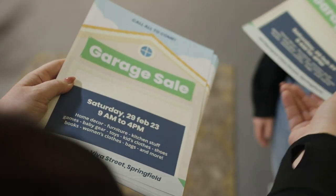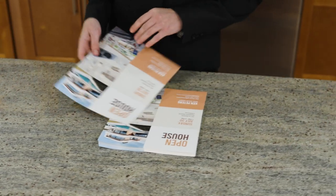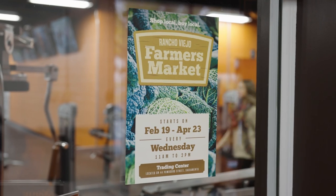Your flyers can be small enough to pass out or big enough for a place with high visibility. And with a fast four-day turnaround, you can quickly promote your next event or promotion with ease.